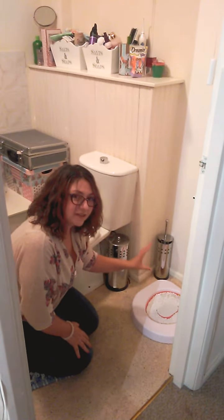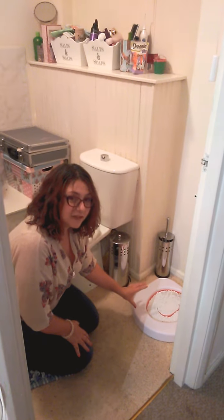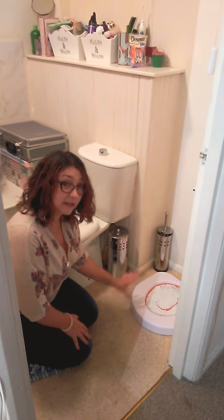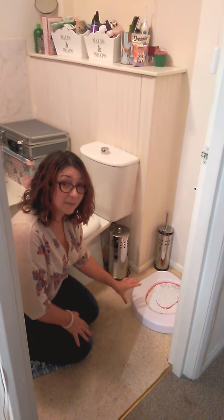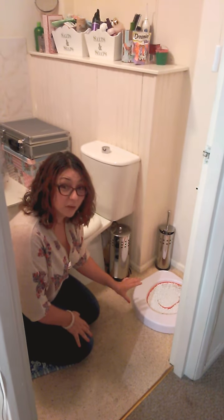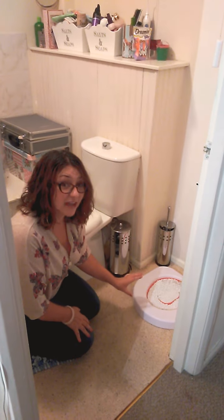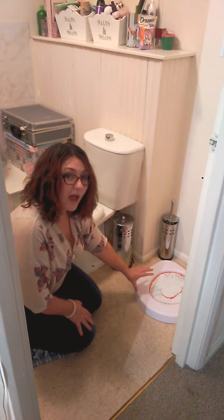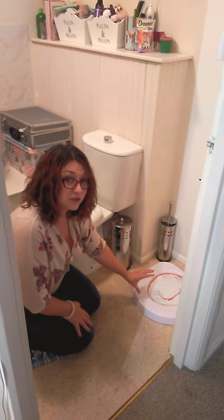Mr Bingley has had the red stage of the Litter Quitter down for about a week, so I know that he is comfortable using it. He's done his number ones and his number twos in here without any trouble at all. So now we're moving on to the next stage, which is to take the red Litter Quitter and place it onto the toilet.